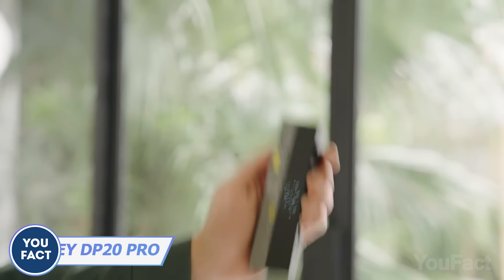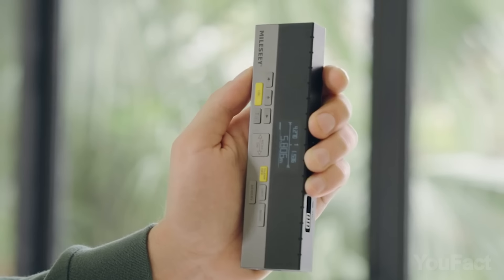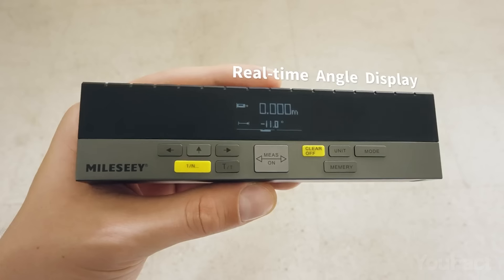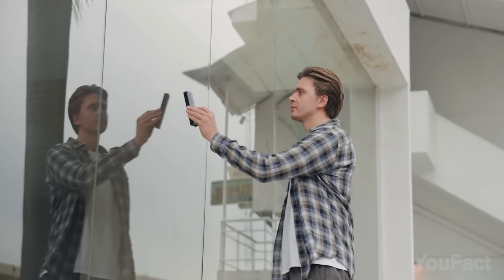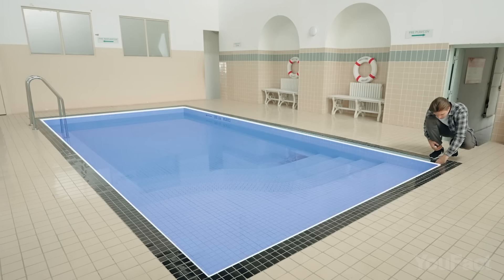Is that a power bank? Nope — that's a laser distance meter that'll help you with efficient and accurate measurements. Push the button to measure distance or angles and everything's on the screen already. Need to measure the area? Okay. Volume maybe? No problem.